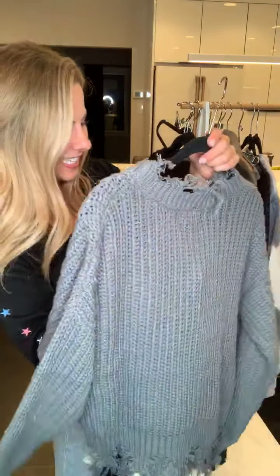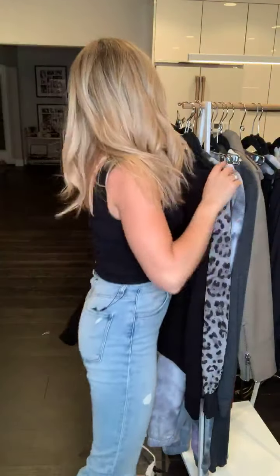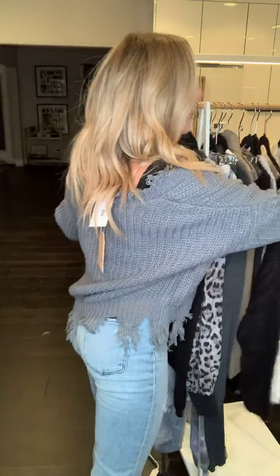Sweaters for sweater weather! This is the Shanti — it just came back in teal and it is so pretty. The Shanti is a distressed sweater that goes a little bit off the shoulder. I love tucking my sweaters in, especially with a high-rise jean — so cute. The Shanti also comes in off-white and mauve.